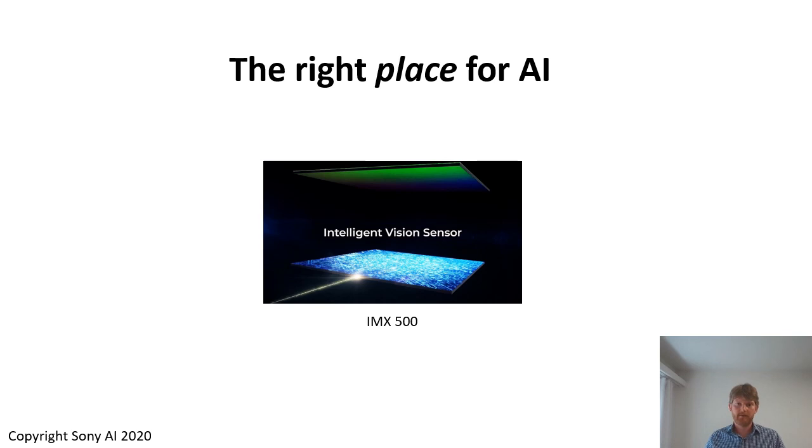This leads to a lower data volume, of course, it can give us better privacy, and potentially also much lower latency and much lower power consumption. Products like the vision sensing processor that was mentioned by my colleague Andreas before can bring even more compute power and allow for systems with many cameras.